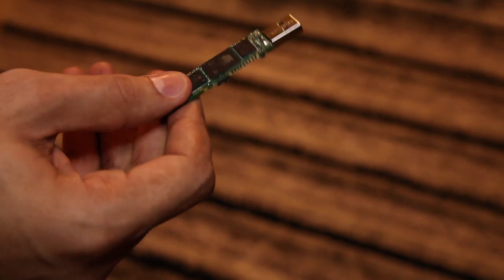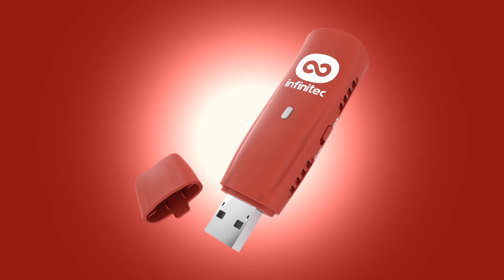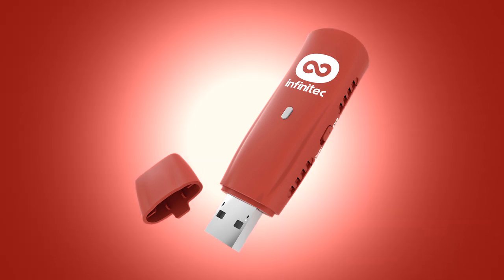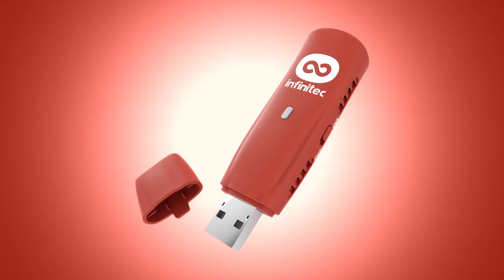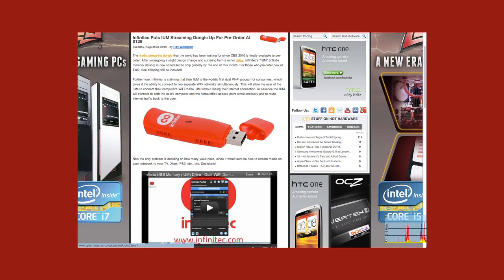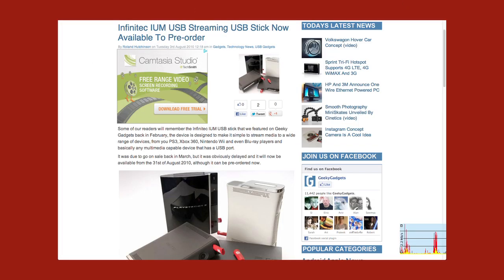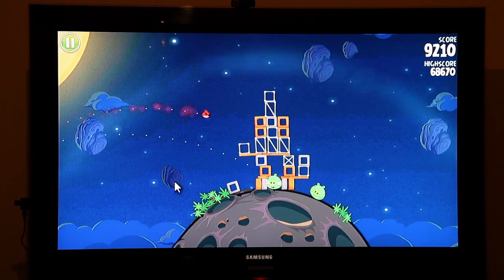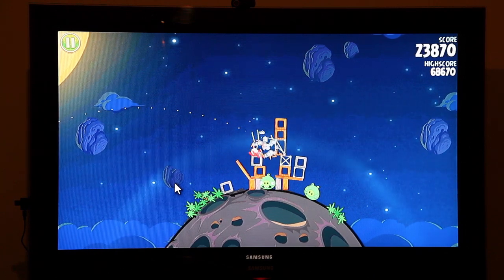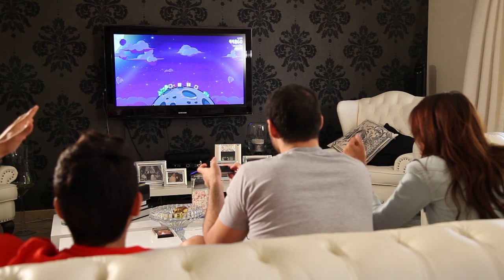We started designing microcomputers with our first product, the Infinite USB Memory Drive, or IUM for short. It's like a regular flash drive, but gives users a virtually infinite capacity. The IUM was extensively featured in the global press, including the BBC, Engadget, and many others. We took all our learnings from the IUM and put them into the Pocket TV to make a better product that's also more fun to use.